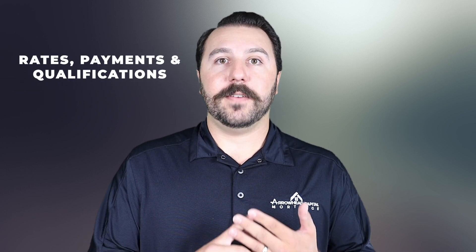We discuss what you might be able to qualify for, monthly payments, what payments look like, different types of programs for different types of purchases — condo, single family residence, manufactured home, things of that sort.